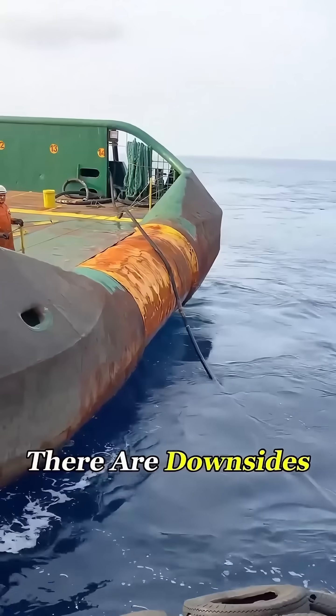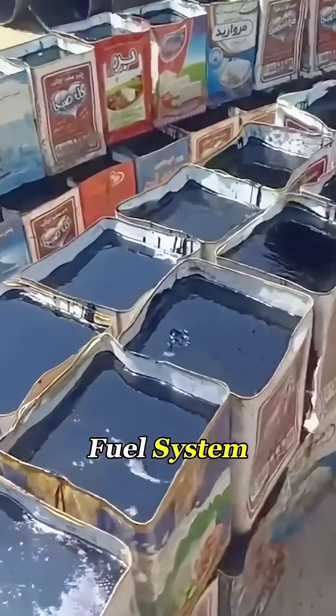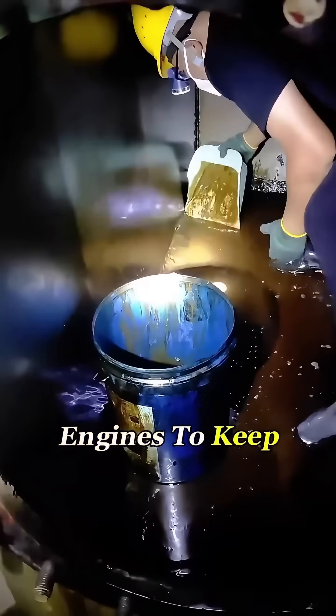Of course, there are downsides. Heavy oil is full of impurities and can easily clog the entire fuel system. That's why every ship carries engineers whose main job is to clean and repair the engines to keep them running.